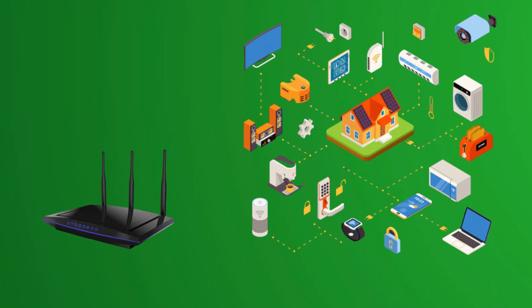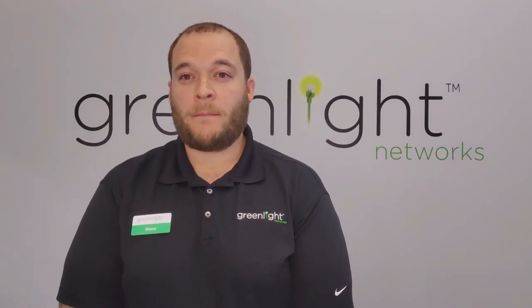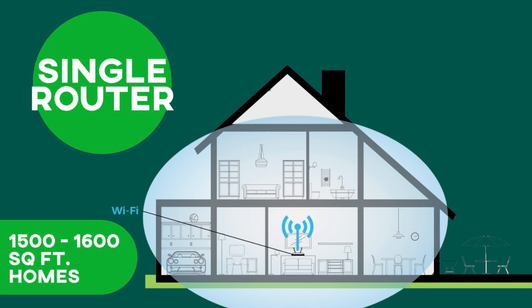You first want to decide whether a single router or a mesh system would work well for your home. For homes around 1,600 square feet or less, we recommend a single router located on the main floor for the best coverage and bandwidth to connect to all of your devices.